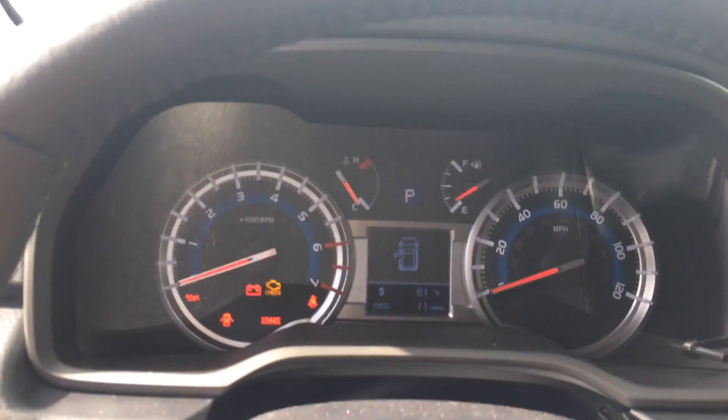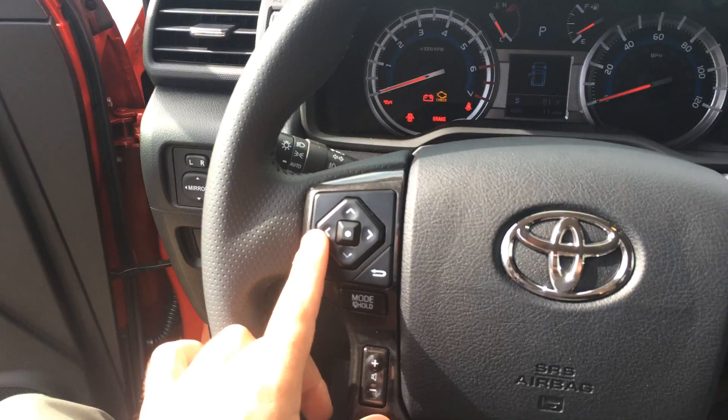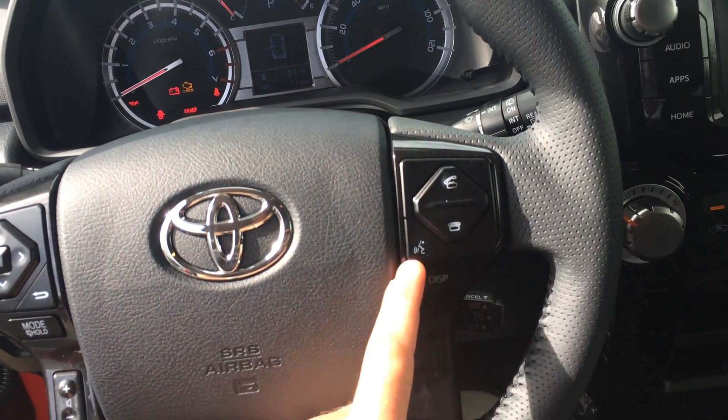There's all your instrumentation and dials. It's only got 11 miles on the odometer. Volume and track controls for the radio, Bluetooth, telephone controls, voice commands, and cruise.